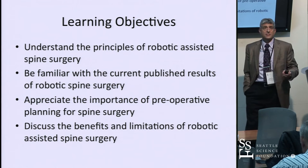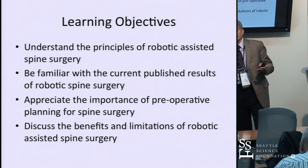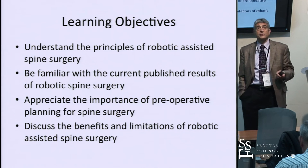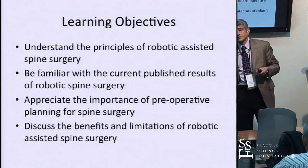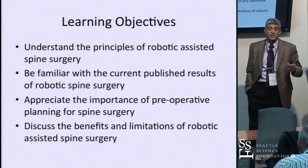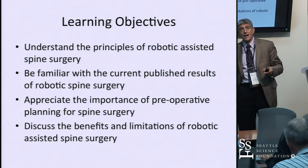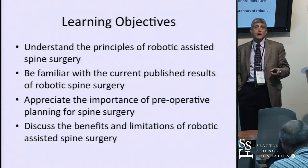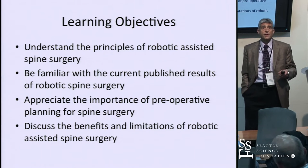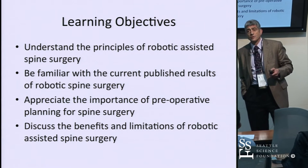By the end of this session, I'm hoping you'll understand the principles of robotic-assisted surgery, be familiar with the current literature, and appreciate the importance of preoperative planning for spine surgery. I've been involved in this project for 15 years, and there's one super important lesson I've learned: the value of preoperative planning. I'm going to repeat that over and over. And at the end, we'll discuss the benefits and limitations.